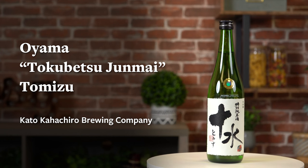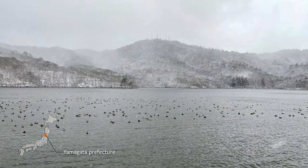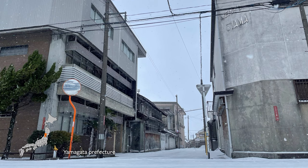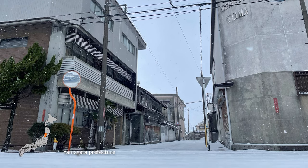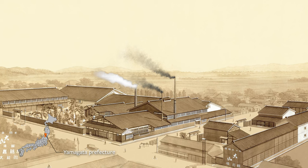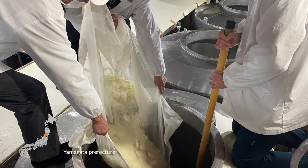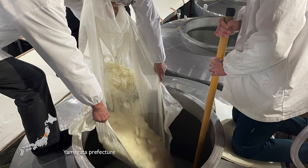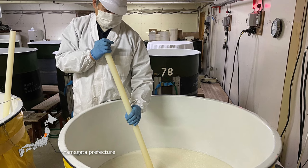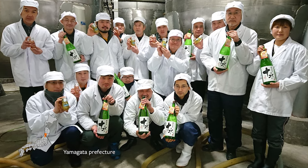Yamagata Prefecture is up north on Honshu Island, facing the Sea of Japan with some harsh winters. It's here, in the town of Oyama, where Edo period samurai lords turned brewmasters established Kato Kahachiro Brewing Company in 1872. Their sake is still very traditional and handmade, and is very unique for employing their own inventions such as the KOS koji mechanism and the design of the OS fermentation tank decades ago.